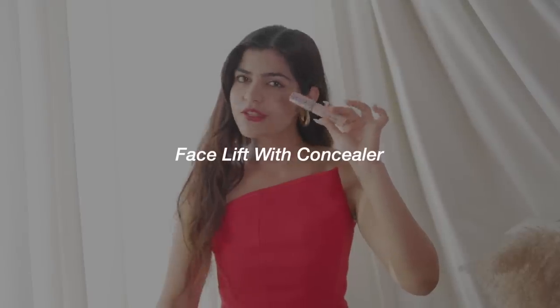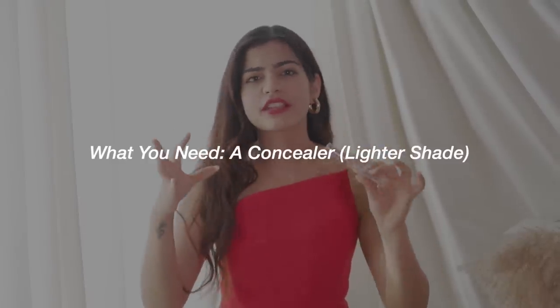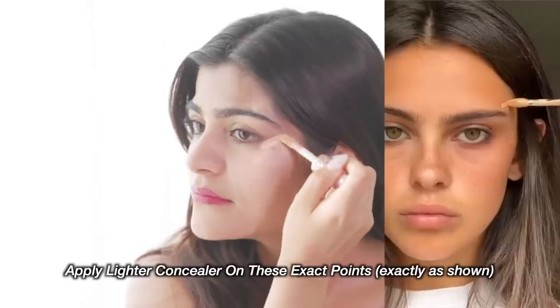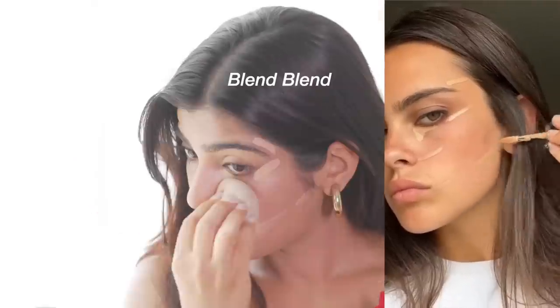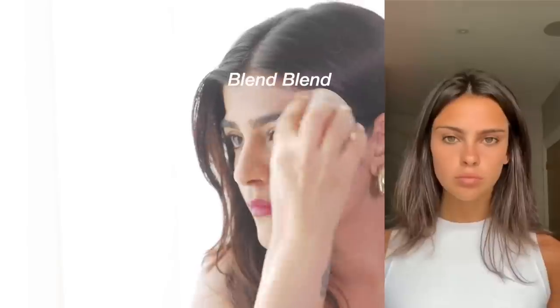For the next hack, we're going to use a concealer — go for a lighter shade. We're going to lift our face. I'm going to zoom in now. This is really good. I've used it here and it looks amazing. My jawline looks snatched.